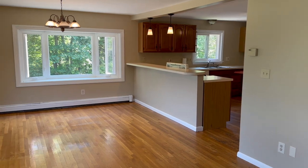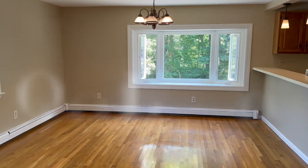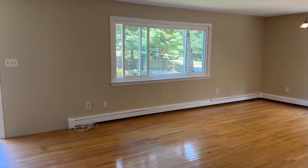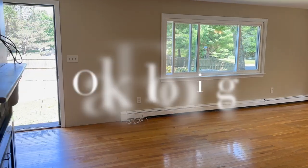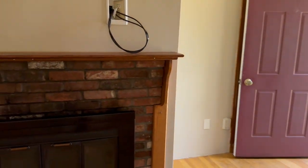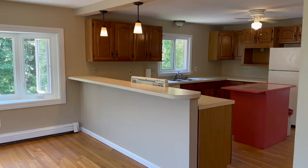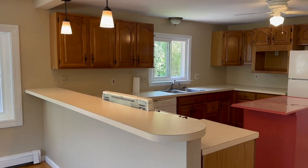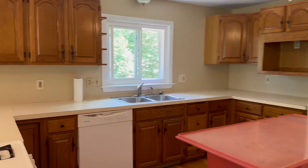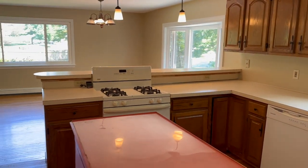Look at how bright this room is. I love this. And this is the north side of the house — this is the darkest part. Usually ranches are dark, but this is exceptionally bright. Freshly painted too — Bleaker Beige, one of my favorites. I know the kitchen's not modern, but that's not what this property is about.